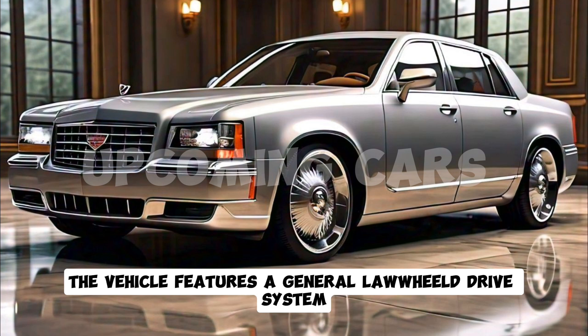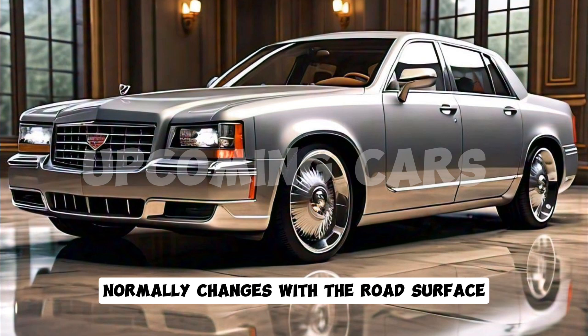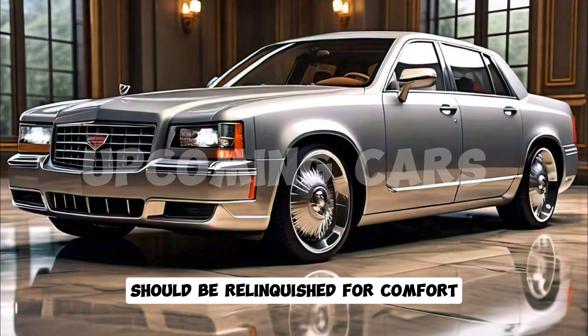The vehicle features a full all-wheel drive system ensuring ideal balance and capability in various driving conditions. The adaptive suspension system automatically adjusts to the road surface, providing a comfortable ride even on rough terrain. With a 0 to 60 mph time of just 4.3 seconds, this luxury vehicle proves that performance doesn't have to be sacrificed for comfort.